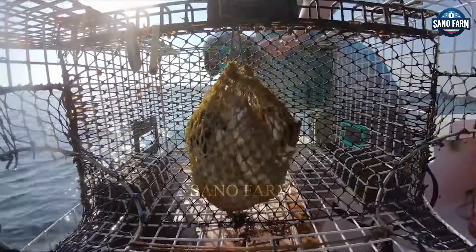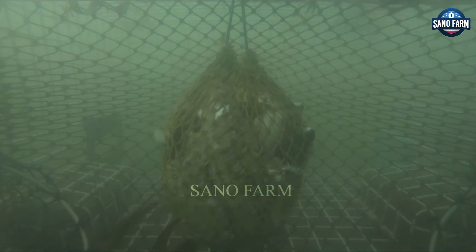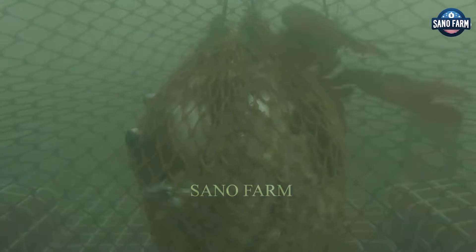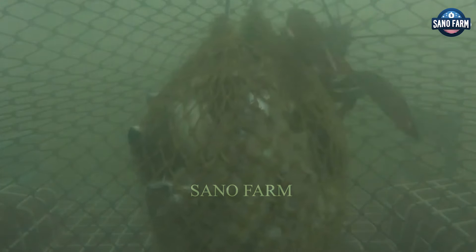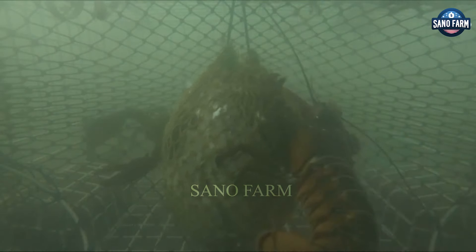Giant Rainbow Lobsters are exceptionally rare, requiring government permission for catching. Fishermen often target common lobster species due to the complex regulations surrounding this species.